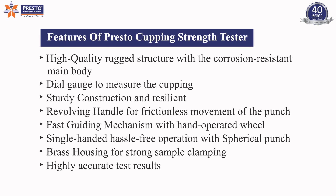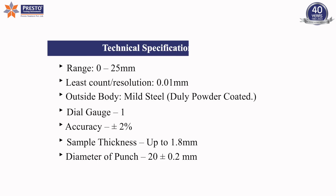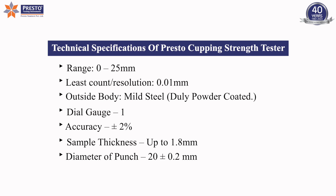Features of the Presto Cupping Strength Tester and its technical specifications are highlighted to demonstrate the instrument's capabilities and design standards.